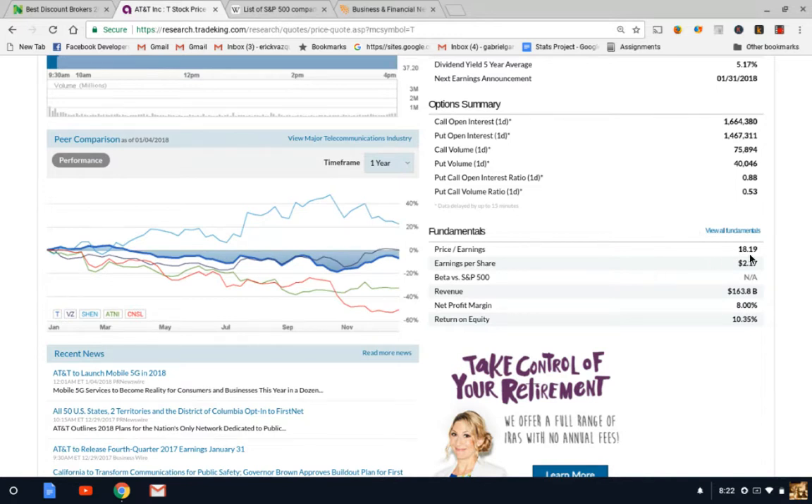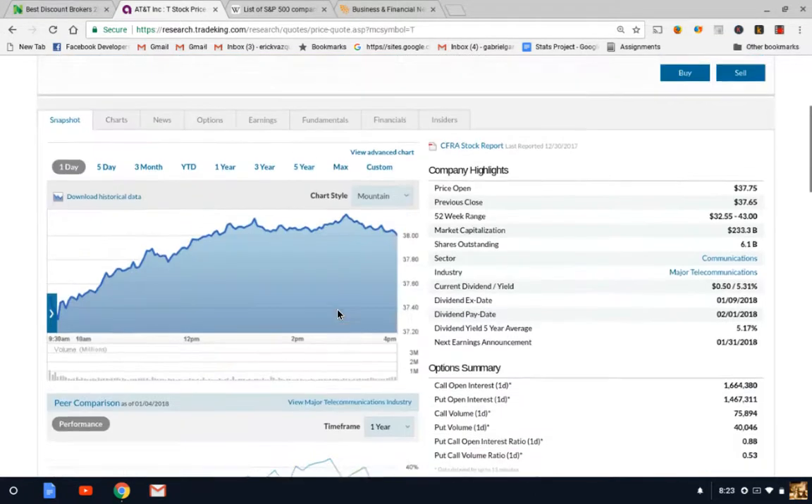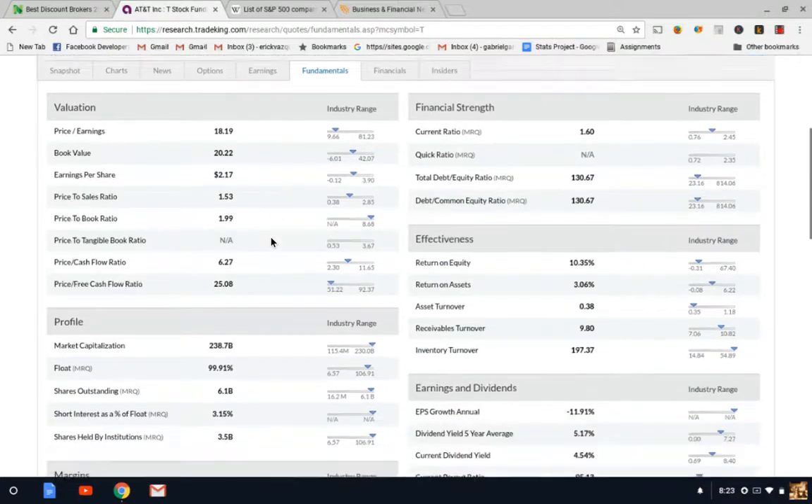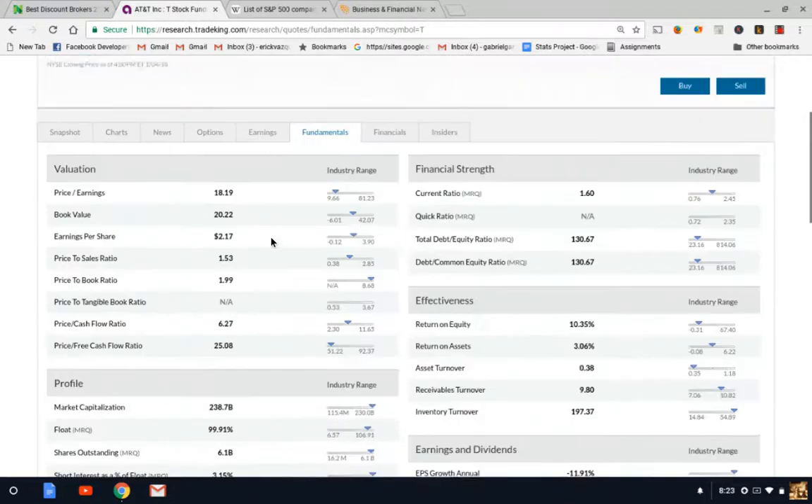The price-to-earnings ratio at the bottom right shows what this stock is currently priced at relative to earnings. Typically, the higher the P/E ratio, the more expensive the stock is in terms of value. That's up to your investment philosophy, but generally a P/E ratio around 18 or below — say 15 or 12 — is fairly priced and not overpriced. You also want to look at profit margins. It might be a good idea to take an accounting course to understand these terms. Under fundamentals you'll find more valuations: P/E ratio, price-to-book, sales, and net profit margins.